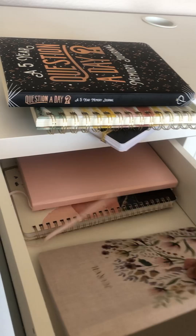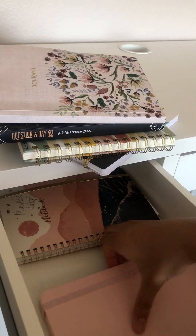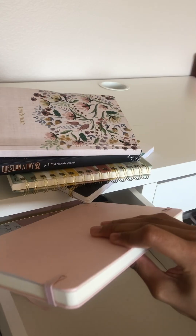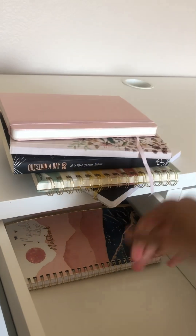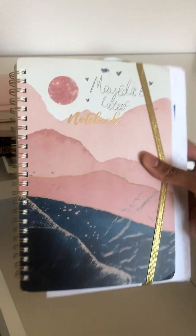Here we have another random journal — I love the cover of it. Then we have this plain light pink bullet journal with a purple strap. And then here we have one that's kind of like the green one but just in pink.